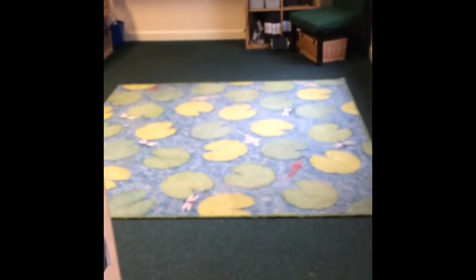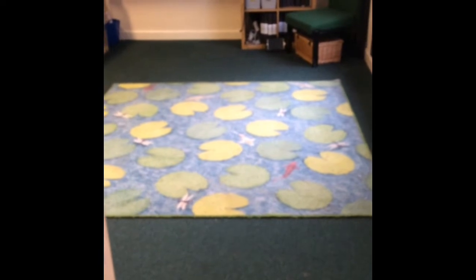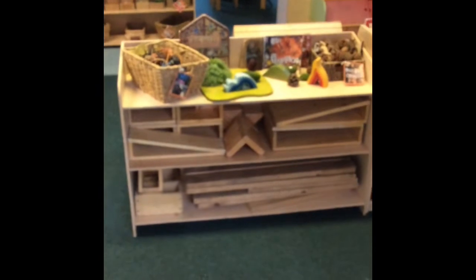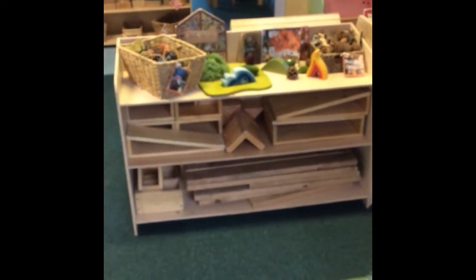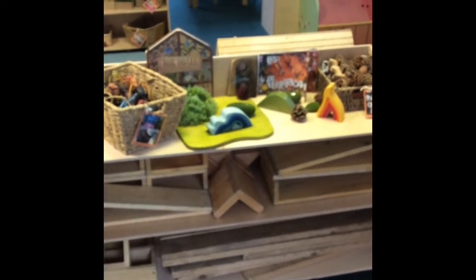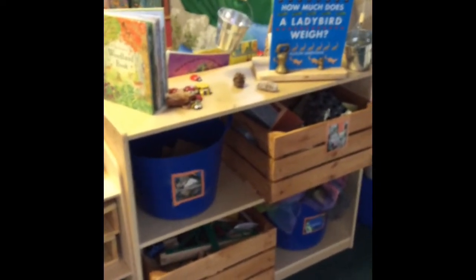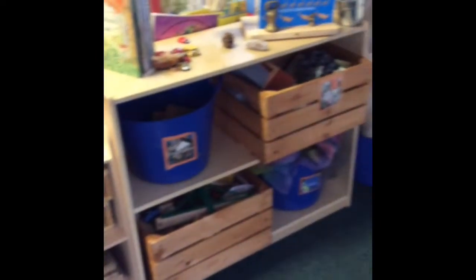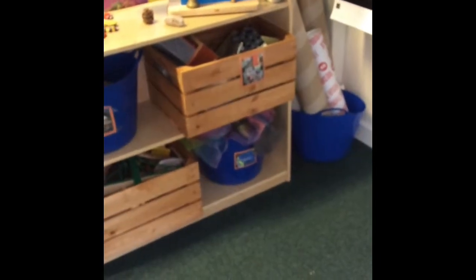We have our maths and phonics inputs — short sessions with the teacher or TA — and the carpet also doubles up as part of our construction area, so we have a lovely big space for the children to build. At the moment we have a real interest in mini beasts or bugs, so the children have been accessing lots of provocations based around this interest, creating bug hotels and different environments. We also have lots of open-ended resources: wooden blocks, small world buildings, train track, open-ended material and tubes.